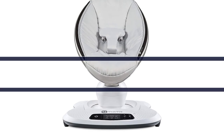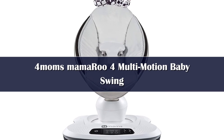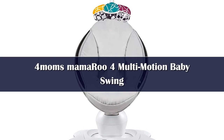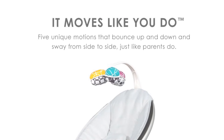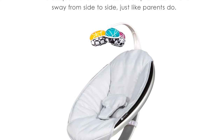Number 1: The 4 Moms MamaRoo Multimotion Baby Swing bounces up and down and sways from side to side, just like parents do when comforting their baby. Select from five unique motions like car ride and tree swing, and five different speeds. Choose from four built-in sounds or connect to any MP3 player.